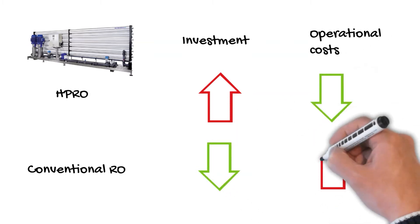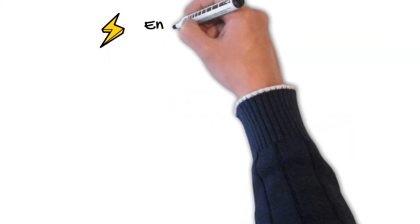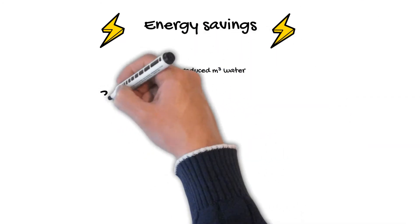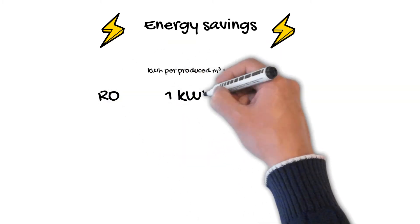Looking at the operational costs, the savings are mainly on two points. We'll start with the electricity savings. With a conventional RO on tap water, the power consumption is approximately 1 kWh per cubic meter water produced.